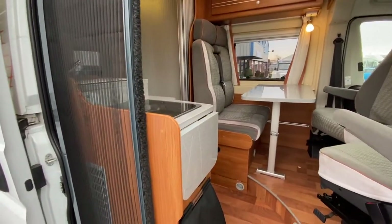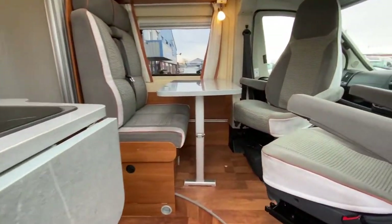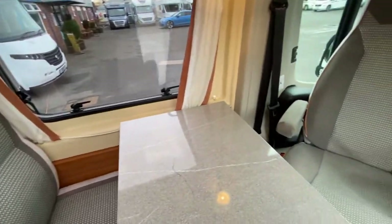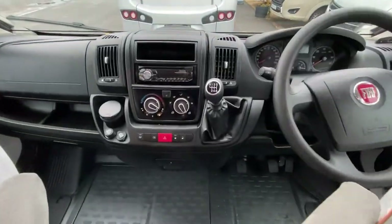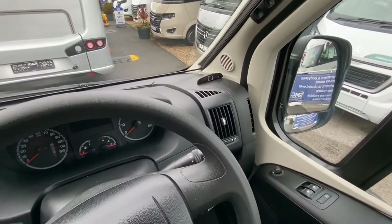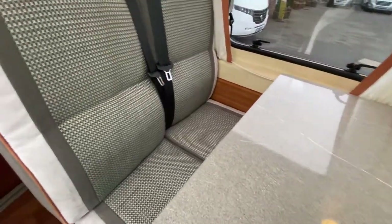As we first enter, we have an electric step which is deployed with a little button just underneath the worktop. There's a habitation fly screen, handy for keeping the mozzies out. We're greeted here with the dinette and two additional travel seats, so it's a four travel seat belt van — the captain's chairs at the front spin around. Looking at the cab, we have air con, a radio CD, it's a six-speed manual, and we've got electric windows and mirrors, parking sensors, plus driver and passenger airbags.